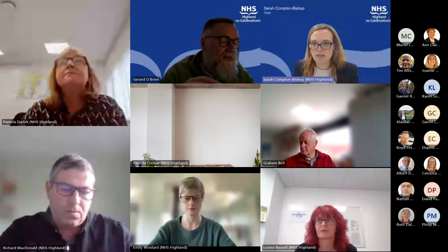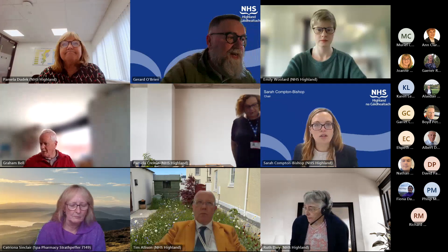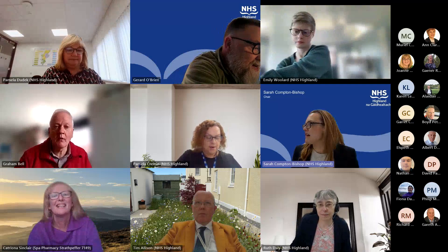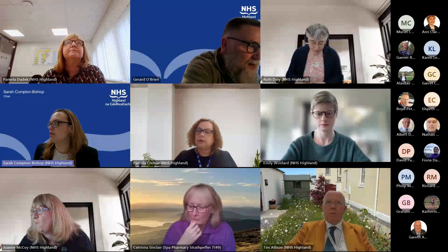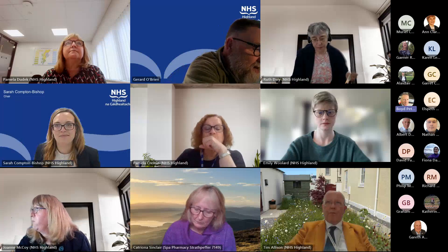We've started the recording again. We're all back and ready to go. We are now going to item number eight. I'll ask Boyd to come in and speak to this — our corporate risk register. I'll hand over to you Boyd. Thank you, Chair.